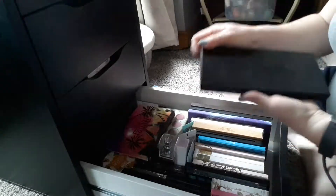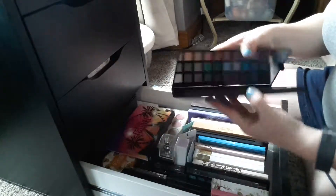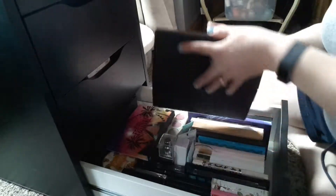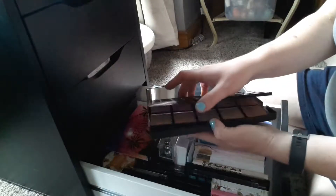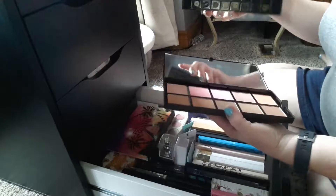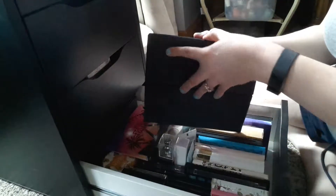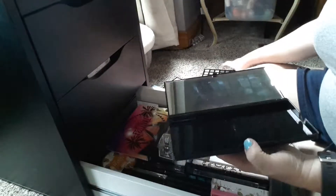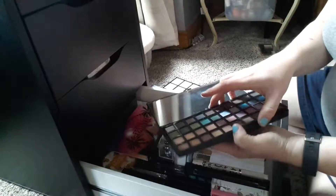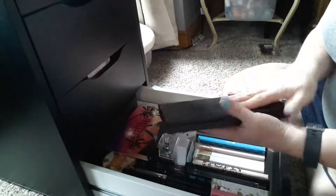This is an ELF palette. It has eyeshadow colors here, and then underneath it has all these blushes. I actually love ELF blushes, so I'm going to keep this out. But I'm going to put the eyeshadows under and keep the blushes on top, because those are what I reach for the most, and I'm going to put it in a different drawer.